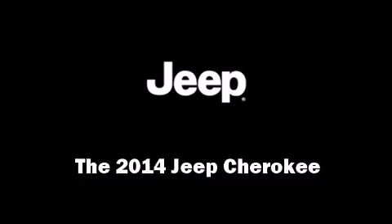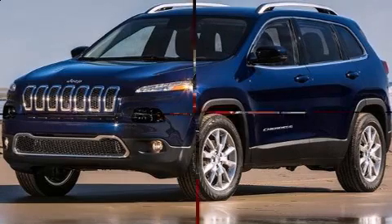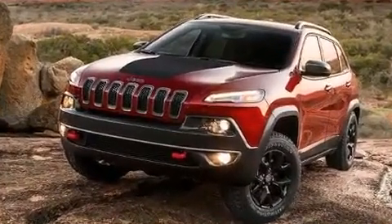Take command of the road in the 2014 Jeep Cherokee. Smooth gear shifts are achieved thanks to the efficient four-cylinder engine, providing a spirited yet composed ride and drive.